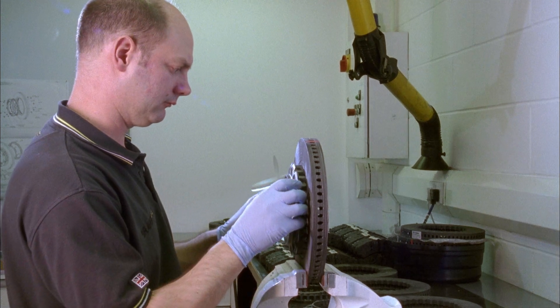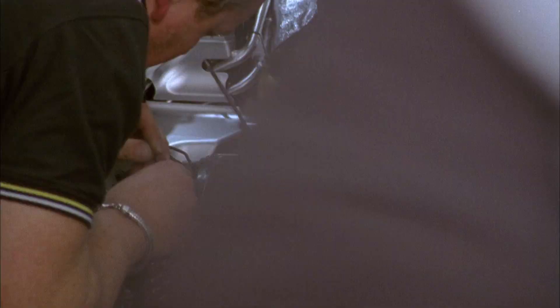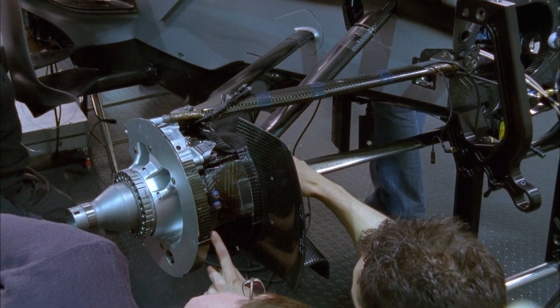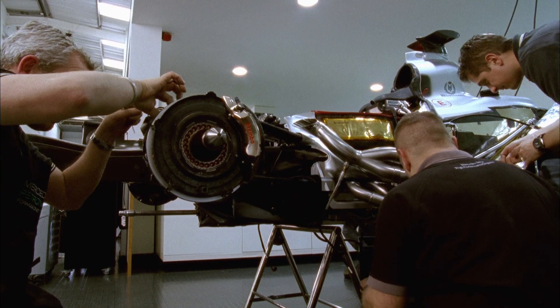The brakes on the Mercedes GP W02 are made of carbon, a material developed for aerospace technology. Extremely light, extremely tough, extremely expensive. A set of brakes costs around 6,000 euros. Over a season, around 50 sets are used per car. Total costs, therefore, around 600,000 euros per team.